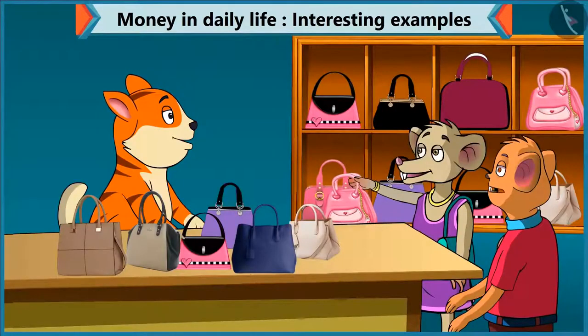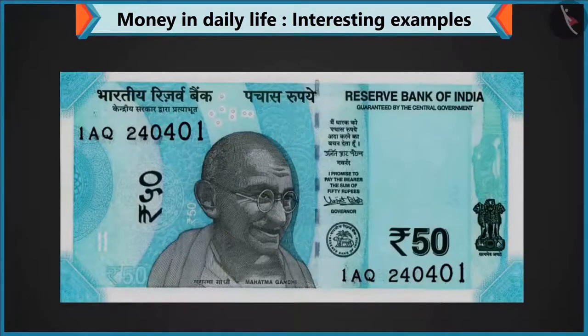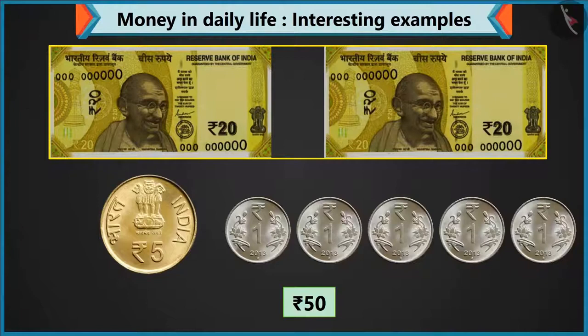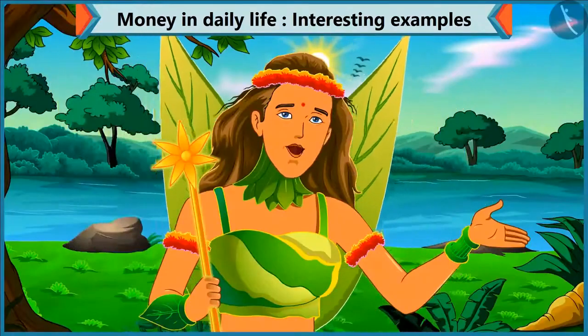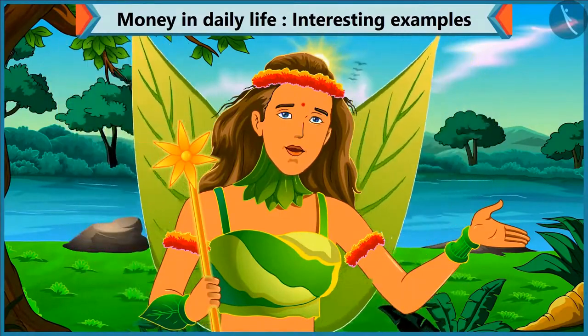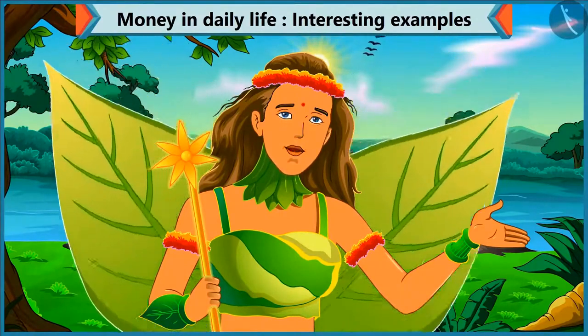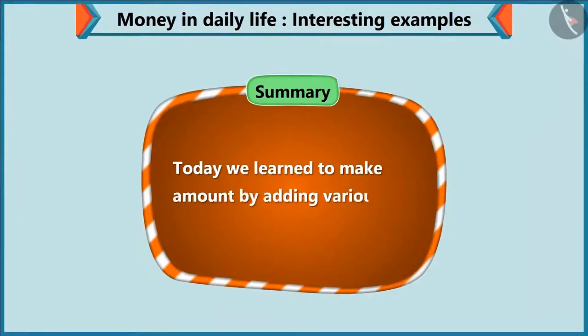Thank you. Let's go home now. So kids, you saw that you can pay 50 rupees by adding a note of 50, or 2 notes of 20, a coin of 5, and 5 coins of 1 rupee. You can also make 50 rupees from different notes and coins. Today, Chi-Chi bought a purse and a pastry for her mother. So today, we learned to make an amount by adding various notes and coins.